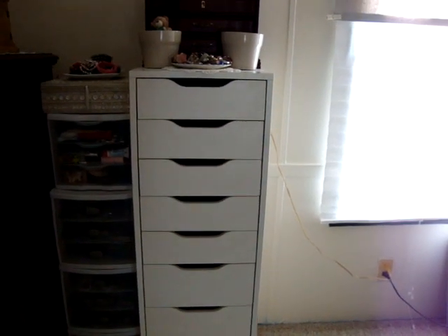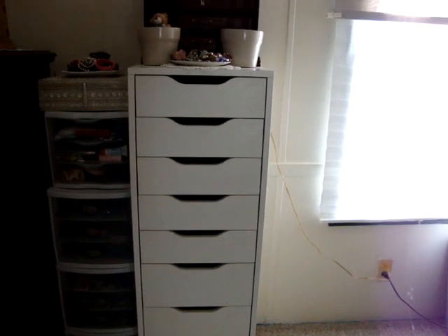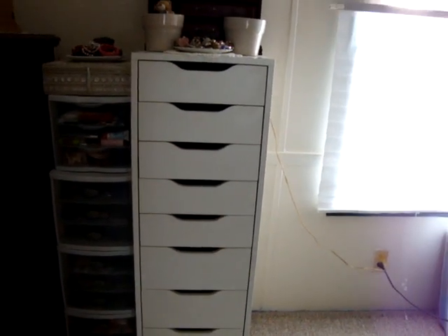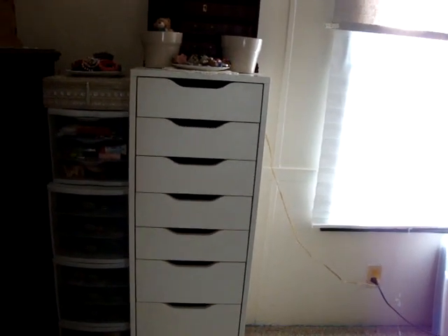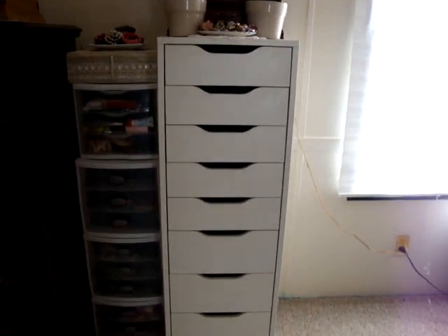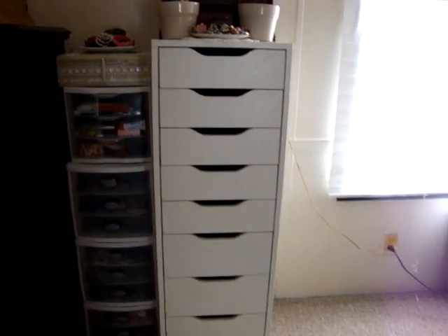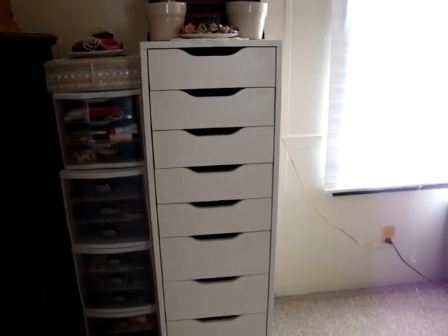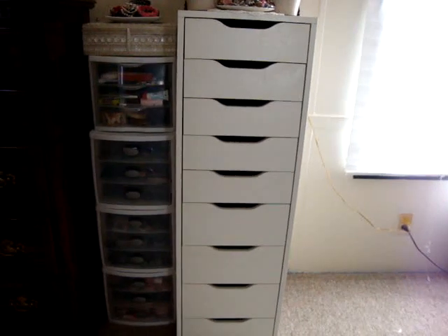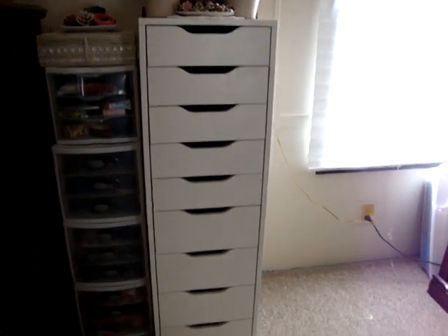Okay guys, here we go — updated makeup collection organization video, this is long overdue and let's get right into it. What you're looking at is the IKEA Alex unit, and I've had this for a while. I know a lot of gurus have it on YouTube, but I've had it for years, and to the left of that is some Sterlite containers. Let's start with the IKEA Alex unit.